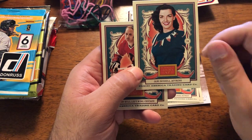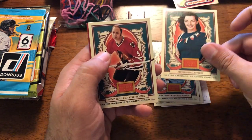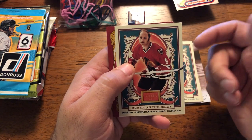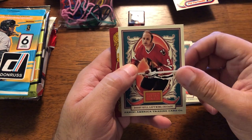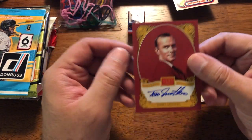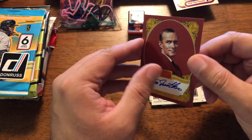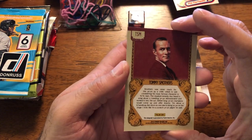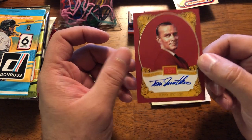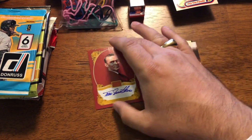Jane Russell — couldn't hit a fastball, couldn't hit a curveball, couldn't hit anything. She was an actress. Bobby Hall — also knows Brett's father, also a Hall of Famer. And the auto... Tommy Smothers. That is actually pretty freaking cool. I believe he passed away. That is actually a really cool auto. I'm actually happy with that.